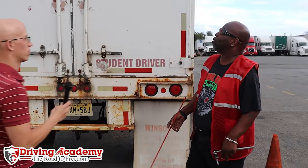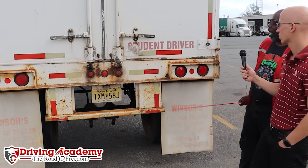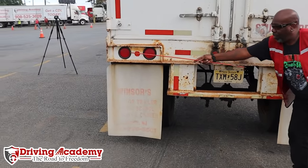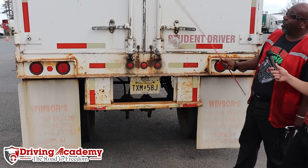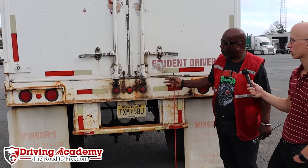Now we've finally made it to the back. Here are my trailer doors — they should not be damaged and they should open, close, and latch properly from the outside. My chains should be secure. I have my brake lights, my turn signals, and clearance lights — they should all be clean and functional, not broken or missing. Since they're on the back, they should all be red.